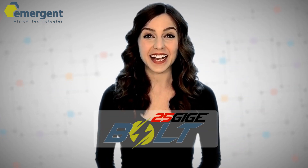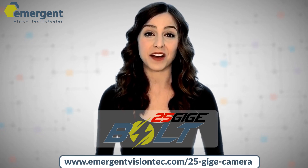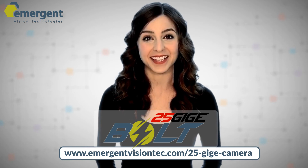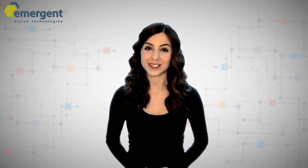The Bolt series is lightning fast, and we're excited for you to learn more about this ultra-high-speed camera series. For more information on 25GigE cameras, please visit our website. Thanks for watching, and check back for more videos on new cameras coming soon.